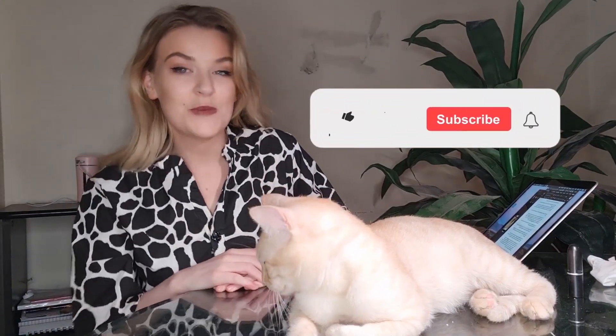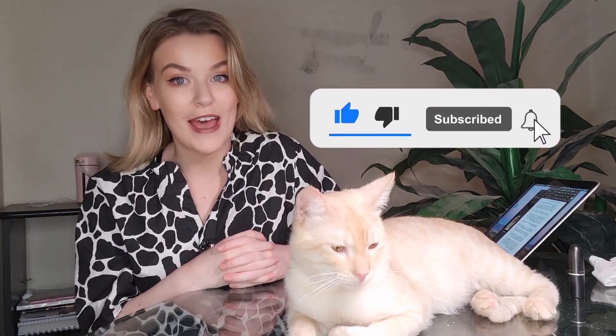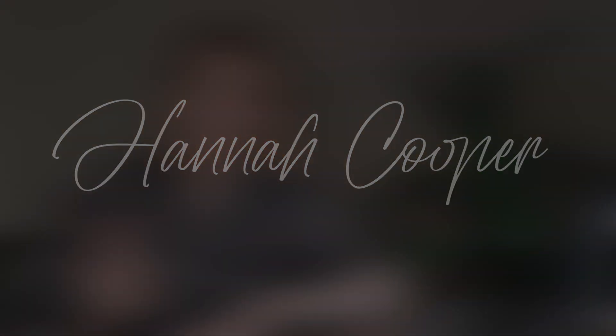Hey guys, welcome back to my channel. Today I'm going to be talking about the application process for anyone who is wanting to apply for dentistry or medicine in Egypt. Let's get started.